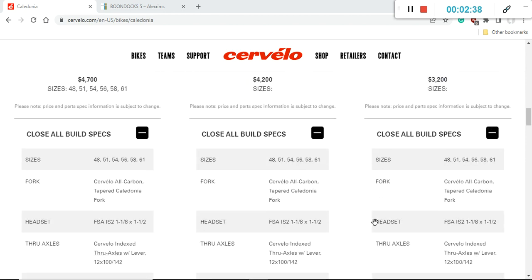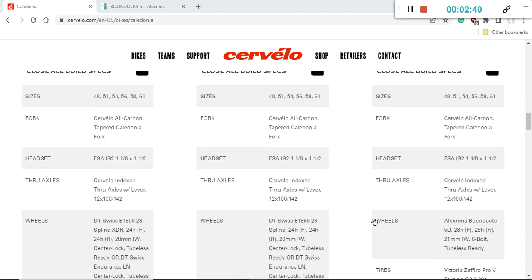Now let's talk about the carbon frame and fork. Both are Cervelo's own carbon fiber pieces, and keep in mind that Cervelo frames come with a lifetime warranty. The carbon frame and fork feature 12mm thru-axles front and rear, flat mount disc brakes, and some internal cable routing. The frame uses a press-fit bottom bracket — specifically the Shimano standard press-fit bottom bracket.